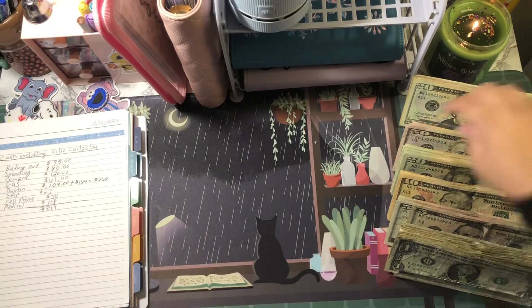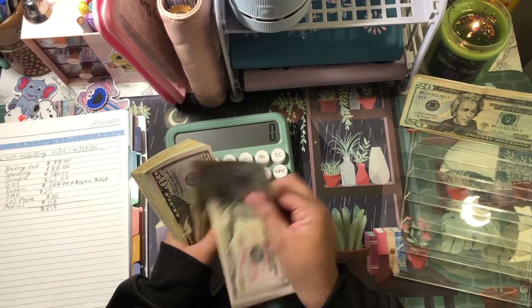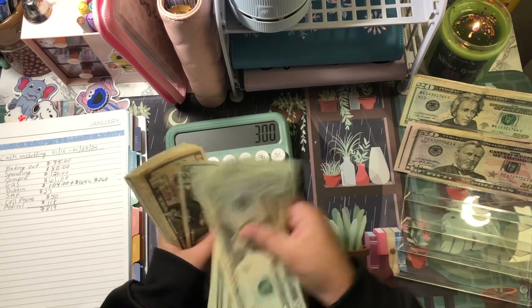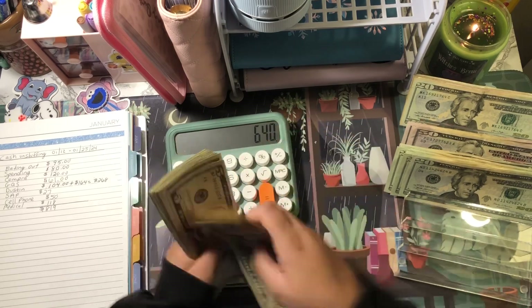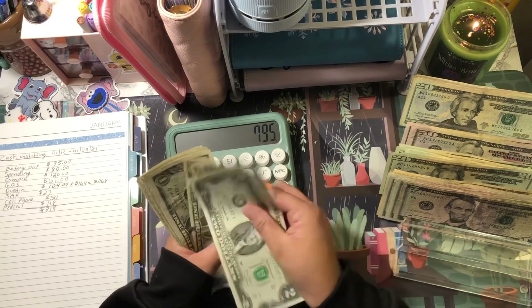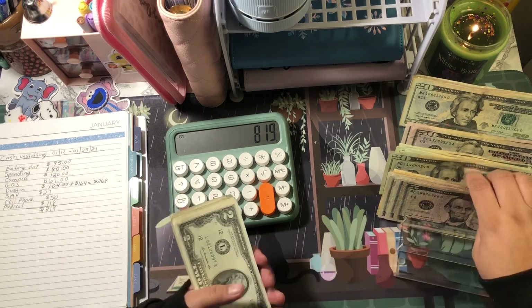Let me double-check with my calculator and count through the bills. I have exactly $819 — that is amazing!